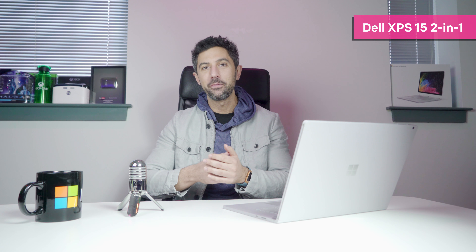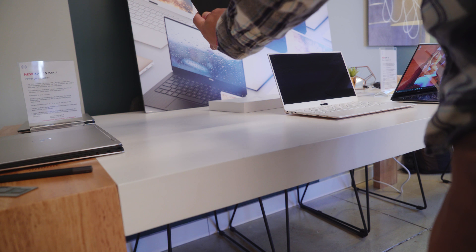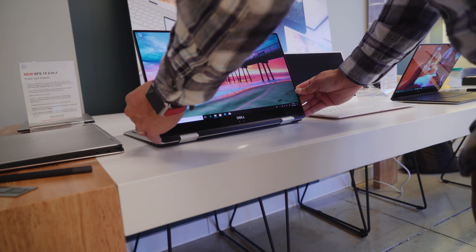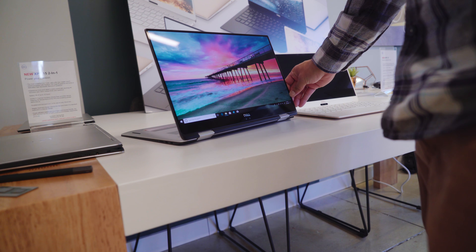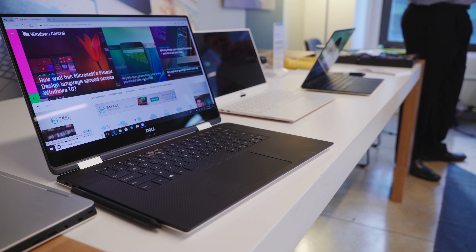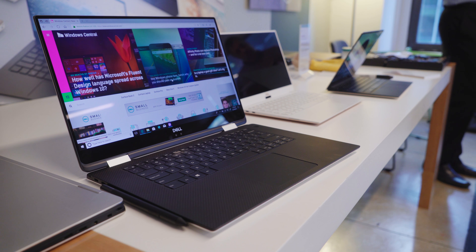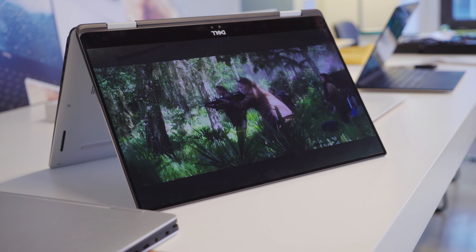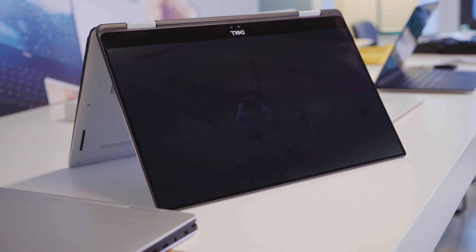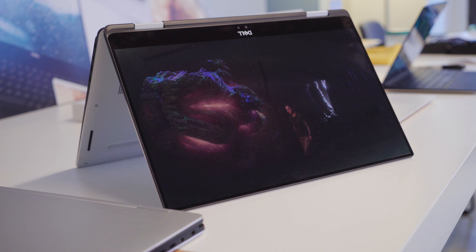Next up is the Dell XPS 15 2-in-1 9575 — yes, that's a bit of a mouthful. This is their new 15-inch laptop. I should make it clear: this is not replacing the current XPS 15. We can expect that device to get updated later this year; this is just a different version, so you have two options. Ever since the XPS 15 came out, people have been asking for a two-in-one version, sort of like the Surface Book 2 15. You're still going to get an awesome 4K IPS IGZO display, which we know and love from the XPS line.